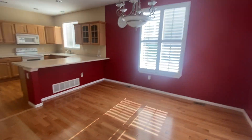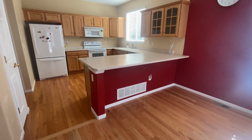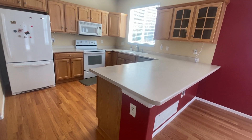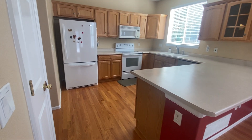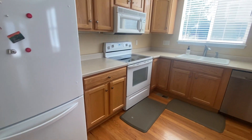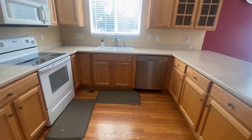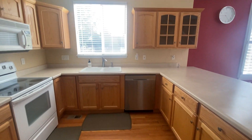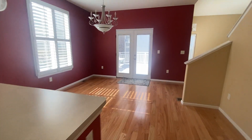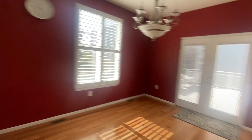The higher vaulted ceilings give a lot of beautiful natural light. From our living room we have our dining room and our kitchen with a large kitchen peninsula. We have our appliances — refrigerator, stove, oven range, microwave, dishwasher — and the kitchen overlooks the backyard, which we'll go out and take a look at.